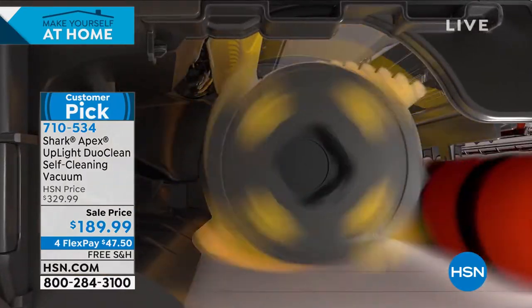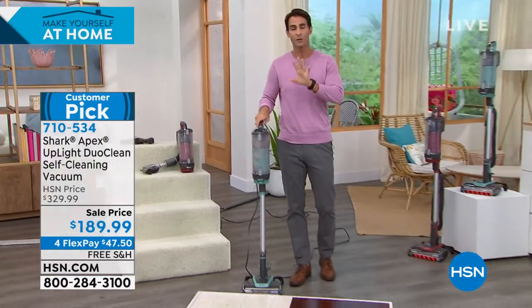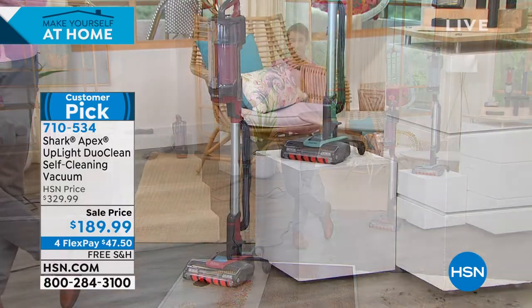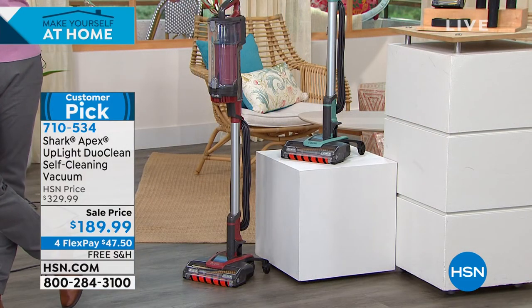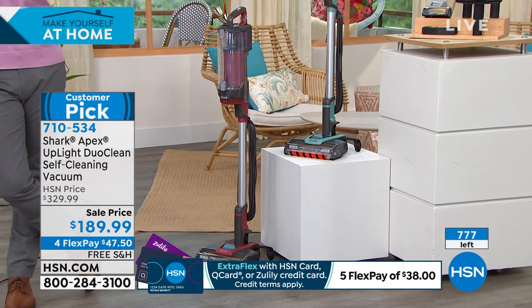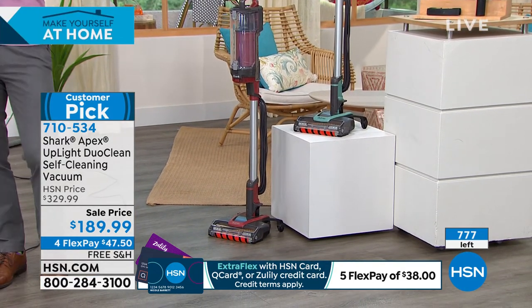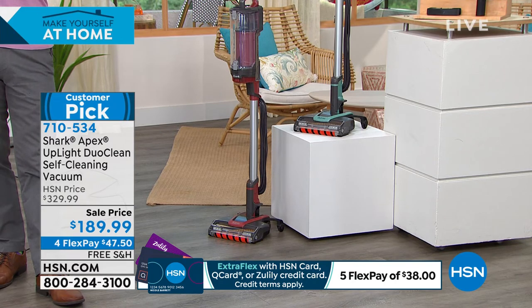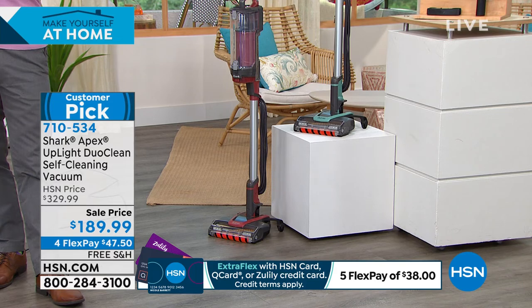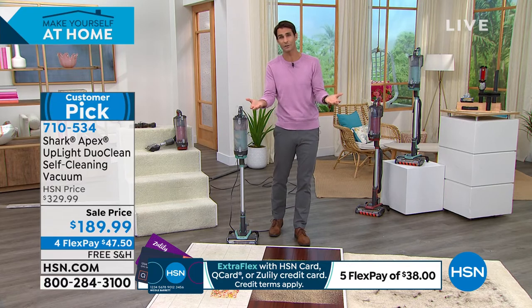This is a great opportunity to get this home and give it a try. If you've got your eye on the blue, there are only 30 left — less than 800 total. Item number 710534. We're taking $140 off today. You can get it home and give this a try — four flexible payments of $47.50. All you have to put down is that first flexible payment, and we ship it out after that.